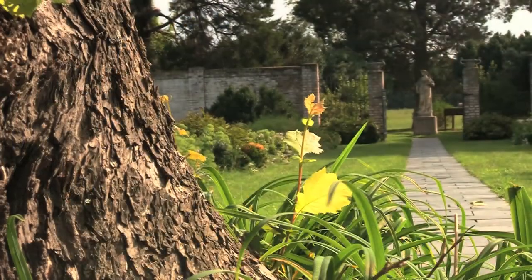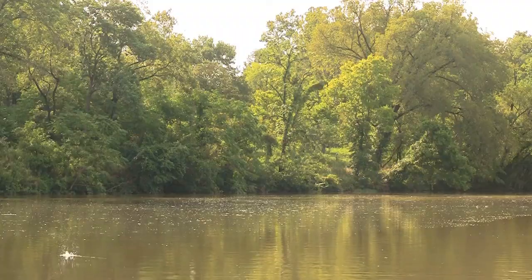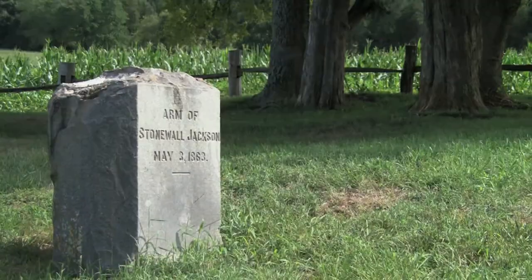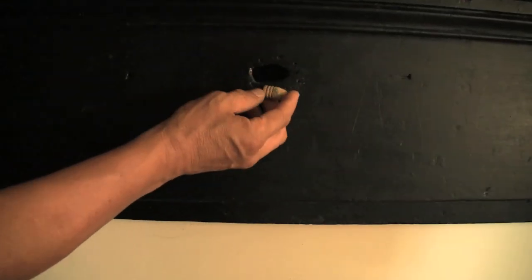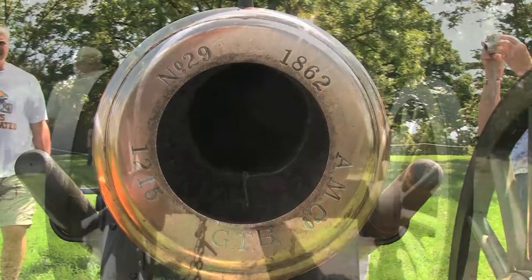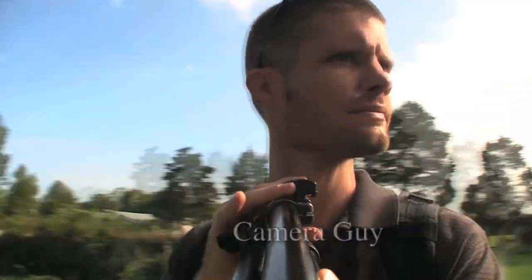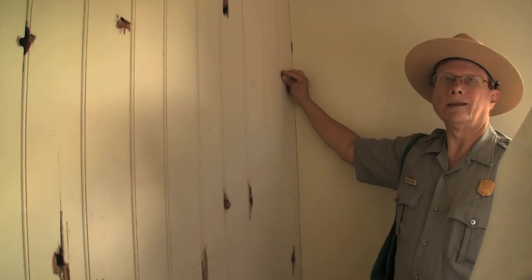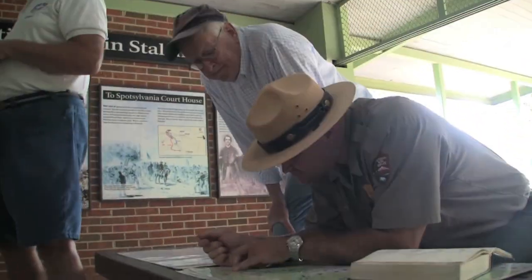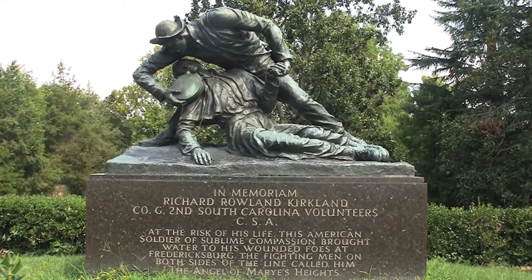The Civil War was a costly time in American history, especially around Fredericksburg, Virginia. It saw four major battles over three years, totaling over 107,000 casualties from both sides. Join my dad, my uncle, and me as we set out to know more about this troubled period, with passionate park rangers eager to tell us a story of when the North clashed with the South.